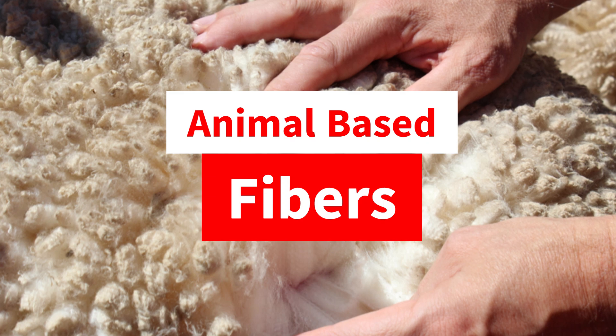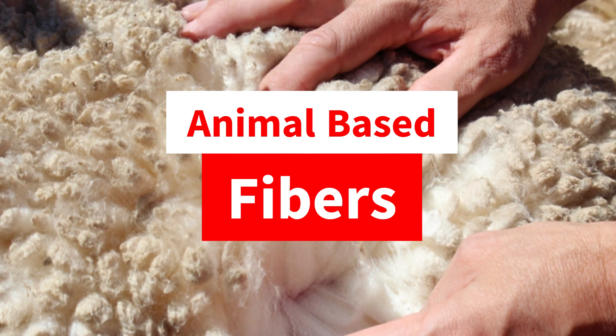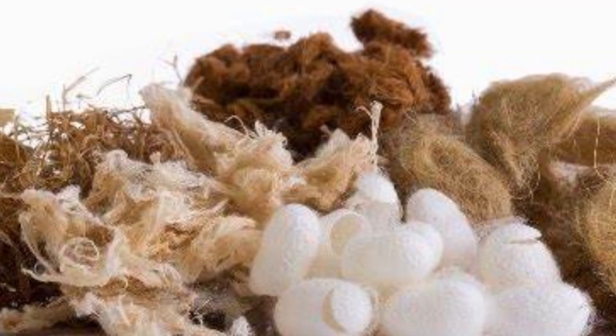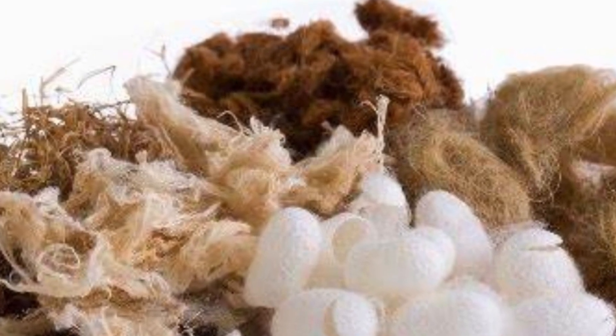Now we discuss animal-based fibers. Animal-based fibers are obtained from the fur, hair, or secretions of animals, and are valued for their warmth, softness, and luxurious texture.